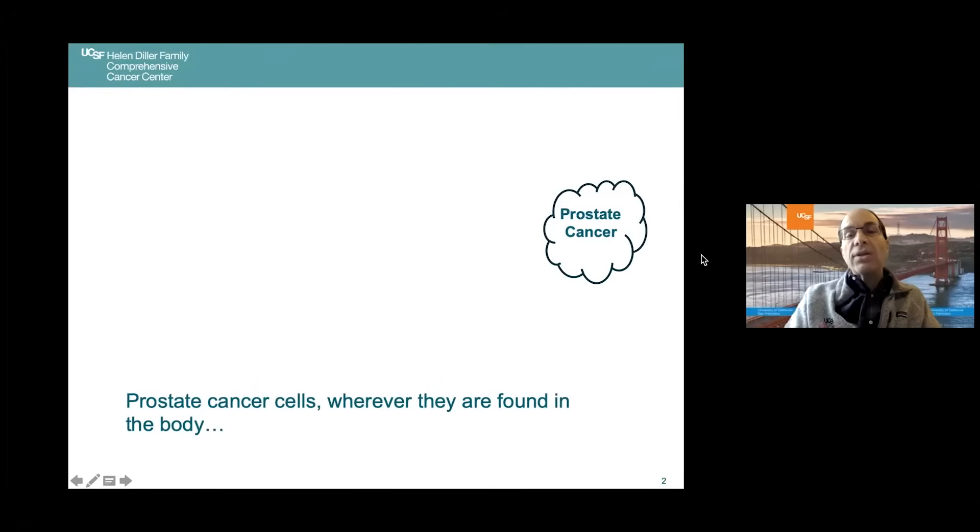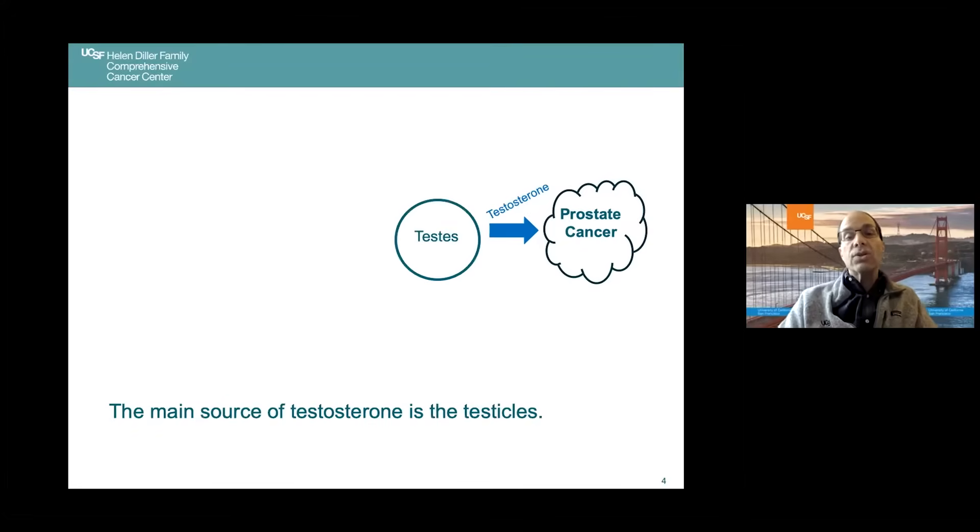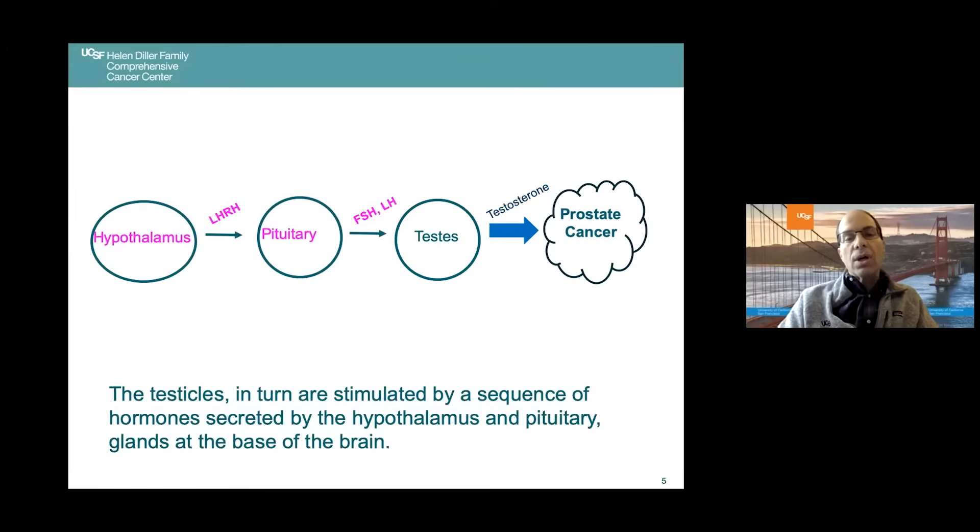Prostate cancer cells, wherever they are found in the body — and I've put a little diagram around it — depend on the male hormone testosterone to survive and grow. The main source of testosterone is the testicles, which in turn are stimulated by a sequence of hormones secreted by the hypothalamus and pituitary, which are glands at the base of the brain. What you can see here is a cascade event where a signal from the hypothalamus to the pituitary to the testicles results in testosterone being produced and resulting in prostate cancer growth.